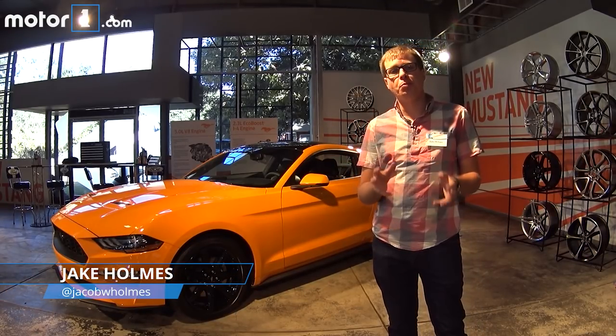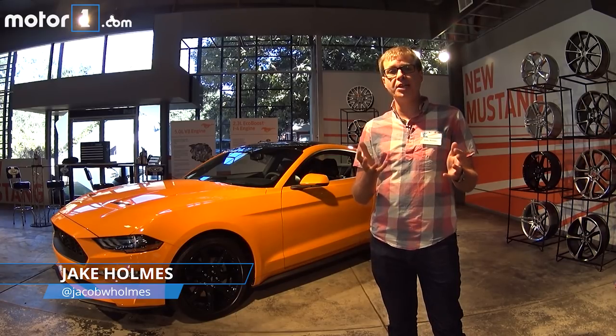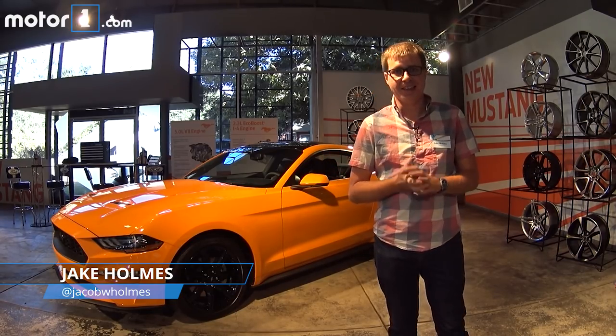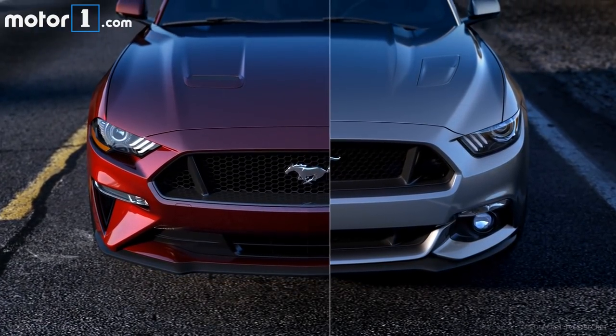The Ford Mustang is one of America's most iconic cars. Whether you just want to go cruising along the coastline or hit the racetrack, there's always been a Mustang there to suit you. This is the 2018 model and it's got a long list of changes inside and out.